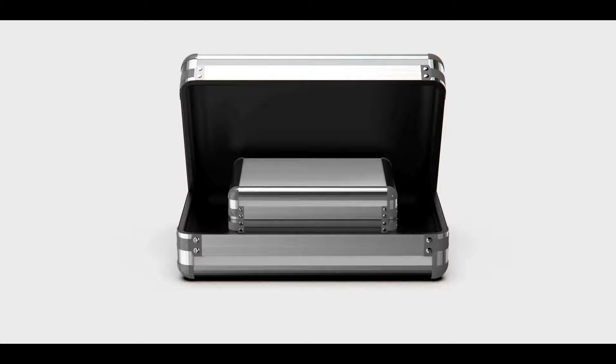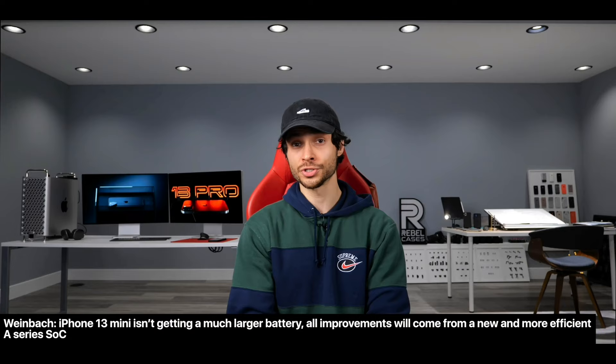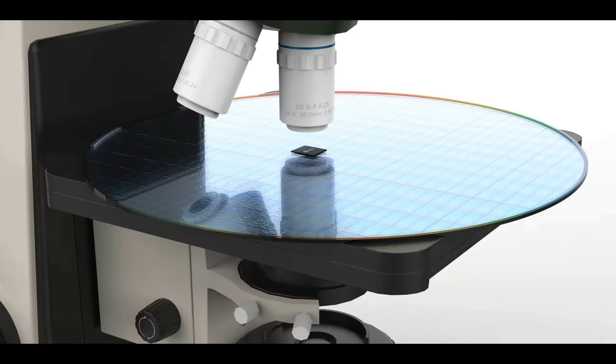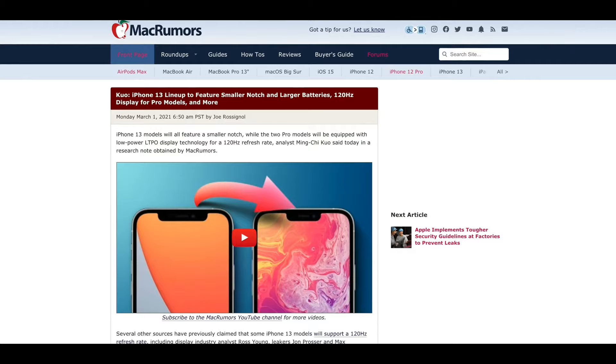Max confirms the iPhone 13 mini will continue, amid rumors that Apple will cut it from production. The 12 mini might be cut, but Max says the 13 mini will survive. He mentions the 13 mini will have a slightly bigger battery, but most of the efficiency improvements will come from the Apple A15 in that smaller form factor.